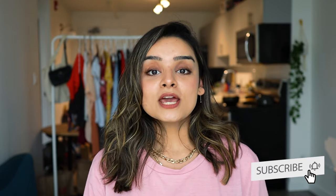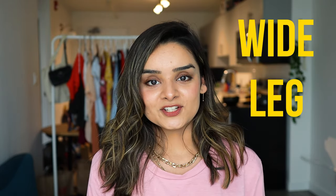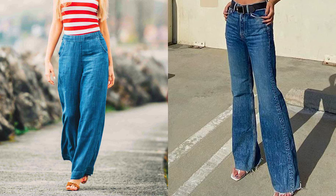Hi everyone, welcome or welcome back to my channel. If you're new here and like the content, please don't forget to subscribe. Today's video is all about wide leg jeans. Back in the day I was so scared of wearing a wide leg jean because I thought it makes me look shorter, but then I saw some petite girls wearing them and completely slaying it, so it gave me motivation to buy one.